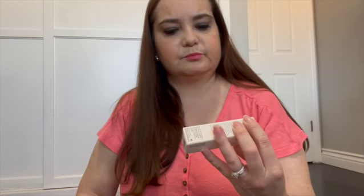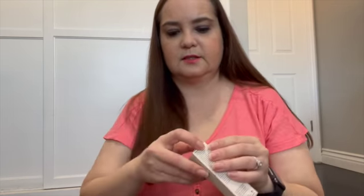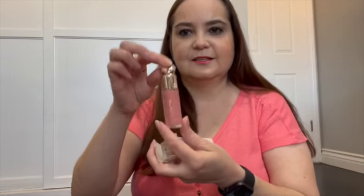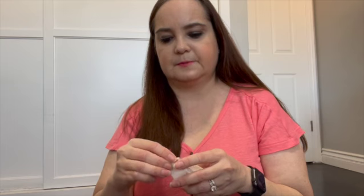Lastly from Sephora, I got a restock — the Rare Beauty in the color 'Happy' — it's a liquid blush. This is what it looks like. What I love about this one is that it looks very natural on the skin. And they also gave me a little sample at Sephora.